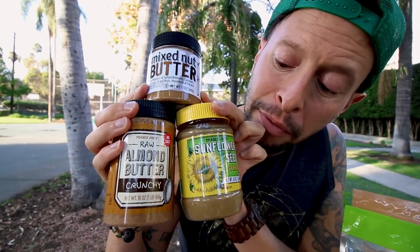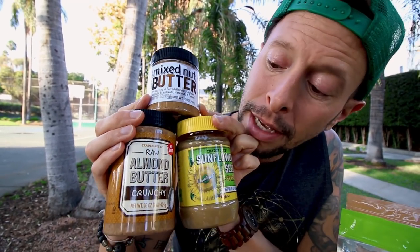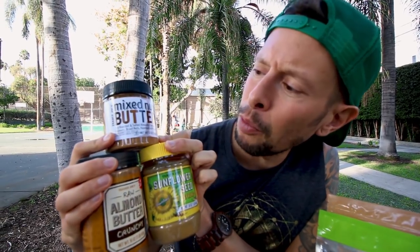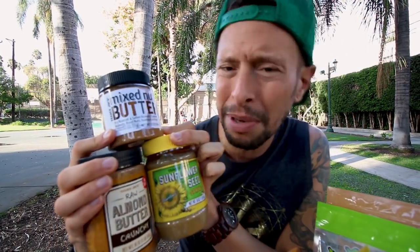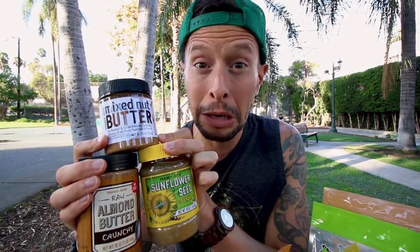They've got nut butters — my favorite sunflower butter, second favorite almond butter, and a new kid on the block: a mixed nut butter with almonds, cashews, brazil nuts, walnuts, hazelnuts, and pecans. I like how this is going to turn out. It's fresh and exciting.